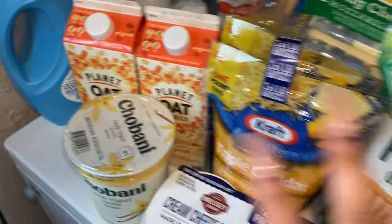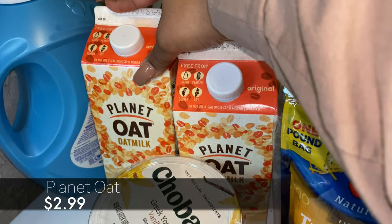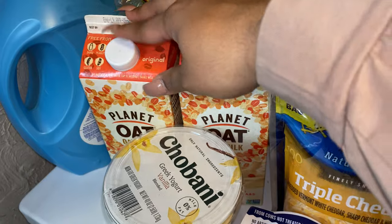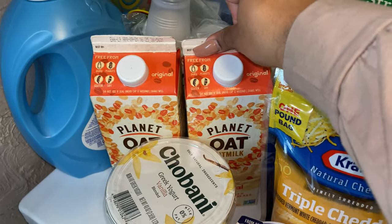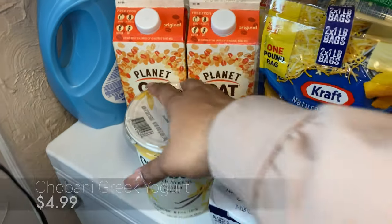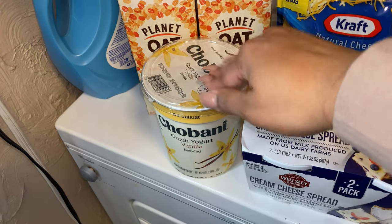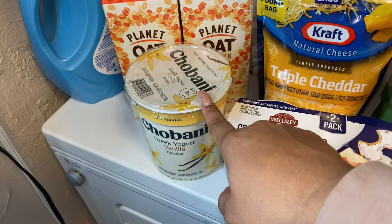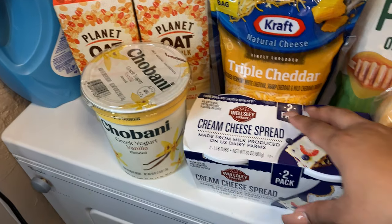Starting off in this little corner, we have some Planet Oat oat milk. If you've seen my other videos, we get oat milk for Jazzy because she cannot tolerate regular milk. Then we also have some Chobani Greek yogurt — Jackson loves to have this for breakfast with crunch, and I'm going to share what crunch is with you guys in a second.